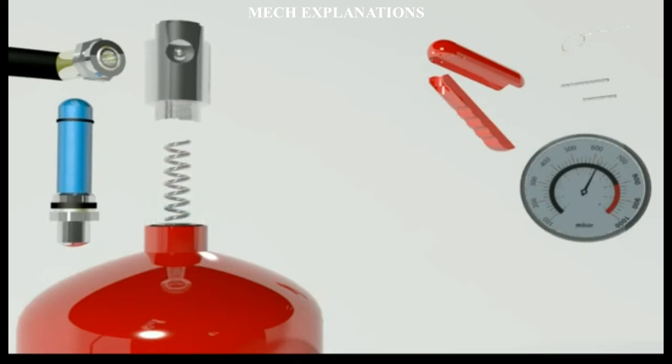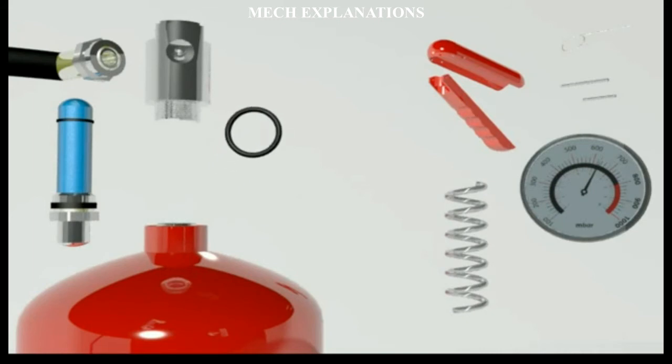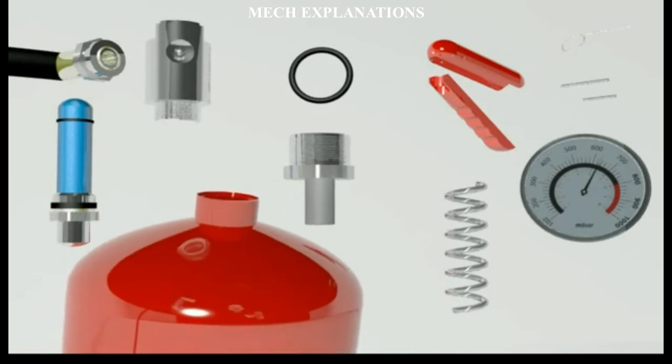Unlike stored pressure types, these extinguishers use compressed carbon dioxide instead of nitrogen, although nitrogen cartridges are used on low temperature models.